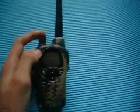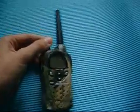This is the Midland GXT 882. It has a range of about 27 or 28 miles, I can't remember exactly. But it's a very good radio — it's waterproof, and I really like it.